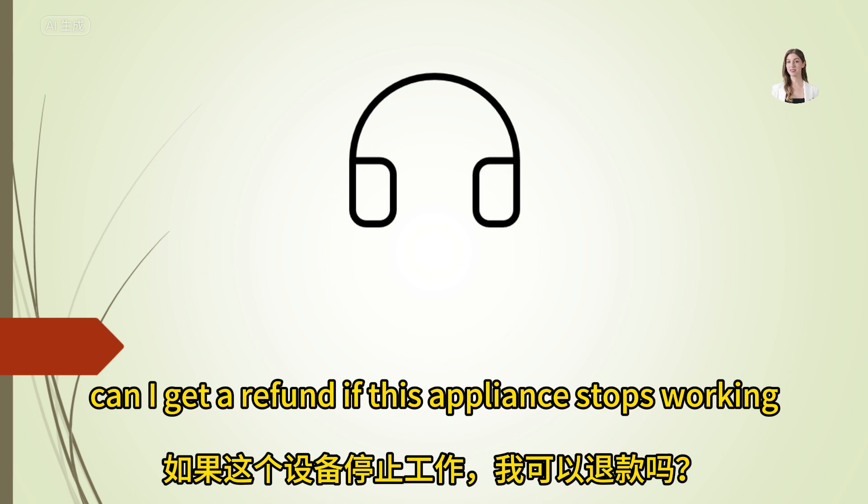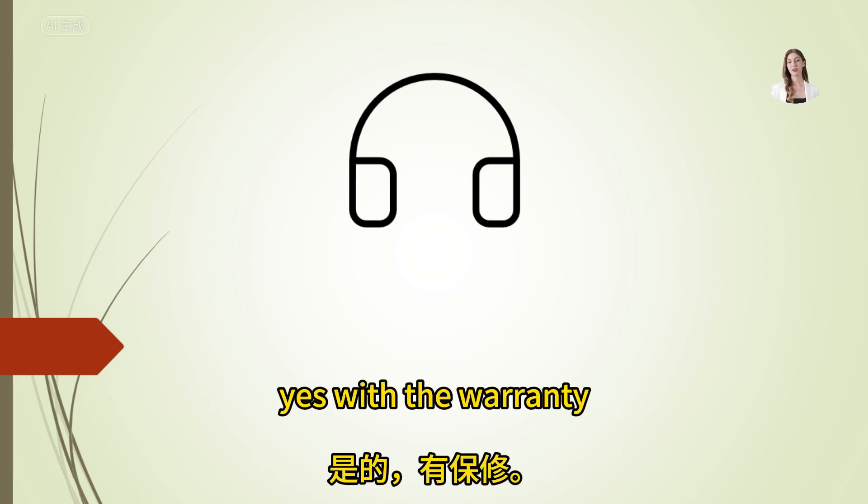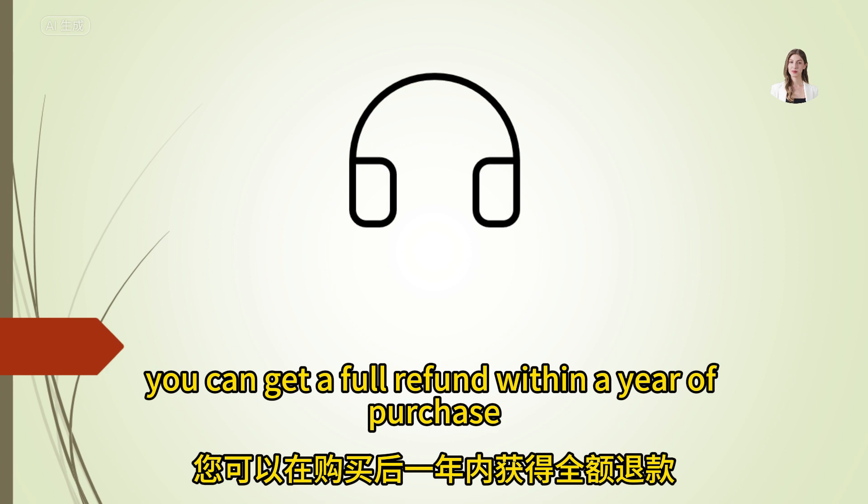Can I get a refund if this appliance stops working? Yes, with the warranty you can get a full refund within a year of purchase.